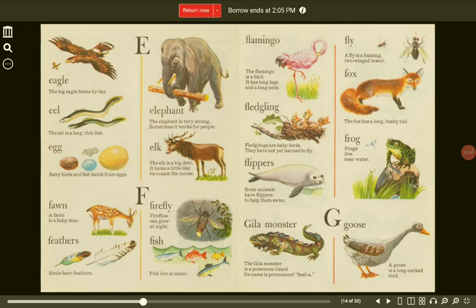Flamingo. The flamingo is a bird. It has long legs and a long neck. Fly. A fly is a buzzing, two-winged insect. Fledgling. Fledglings are baby birds. They have not yet learned to fly.